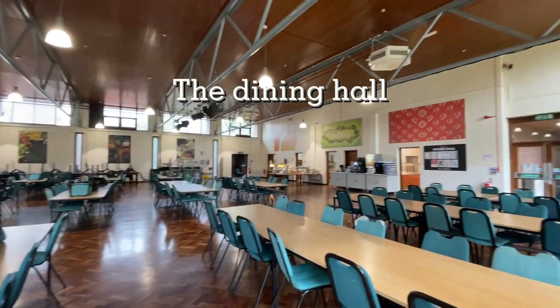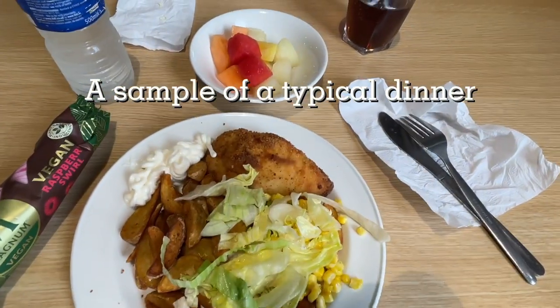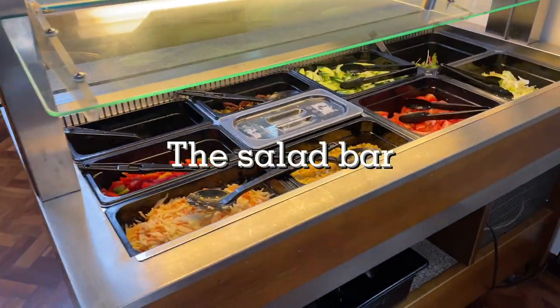On weekdays students receive breakfast and dinner, while on weekends students will receive brunch and dinner. Without further ado, we shall get into the tour.